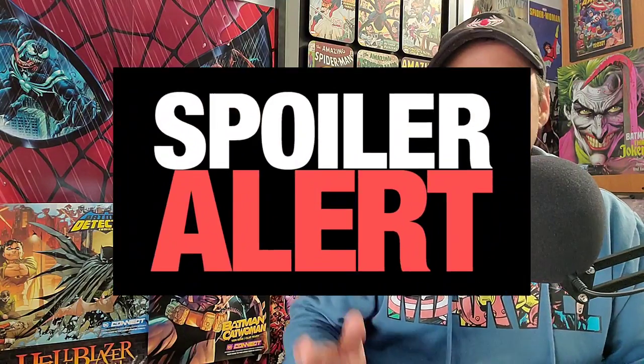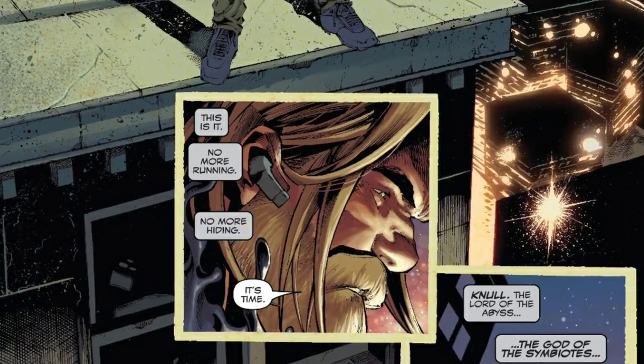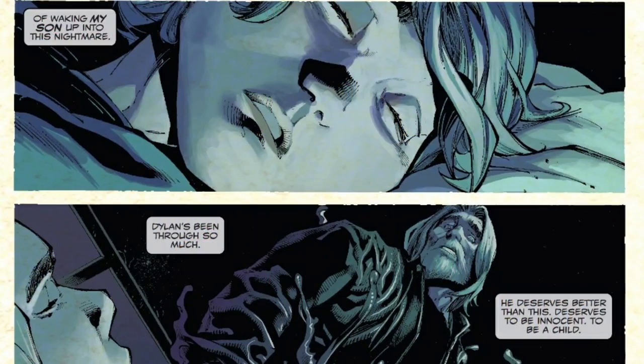There are going to be spoilers here, because we're going to discuss what happened in this book. We see Eddie Brock basically saying it's time — no more hiding, no more running from Knull. Right from the get-go, this book starts out emotional because Eddie is dealing with his son, and he might not see his son ever again. He feels bad that he has to wake up his son and put him in this fight. He feels like Dylan deserves a better life. The Avengers are in place with a grand scheme to stop Knull and his dragons.